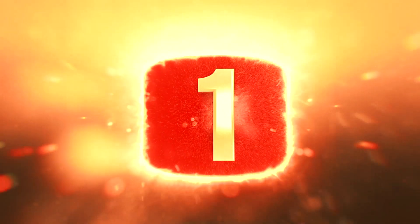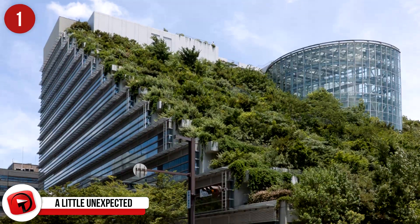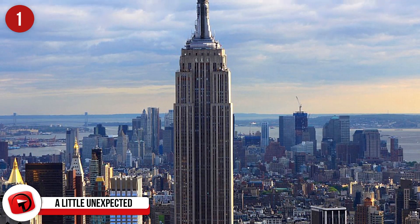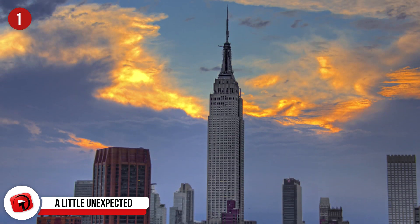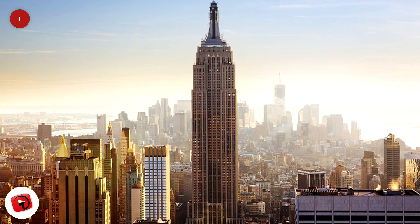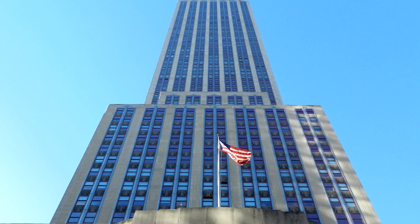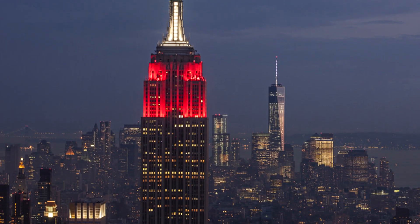Number 1: A little unexpected — when you think of self-sustaining buildings, you wouldn't instantly think of the Empire State Building, would you? $550 million was invested into the building to make it more eco-friendly. With their improvements, they've managed to save around $4.4 million every year, and they're hoping that within the next decade they will reduce their carbon footprint by an enormous 105,000 tons.